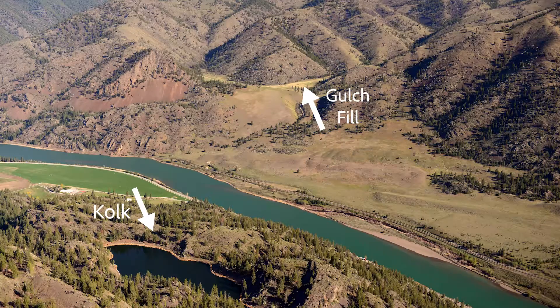Imagine a water vortex — a spinning, abrasive tornado more powerful than any drill bit, auguring basins out of bedrock. These are colks, made by hydraulic whirlpools and filled with debris as the floodwaters rushed west toward the ocean.